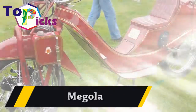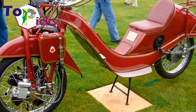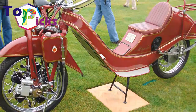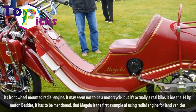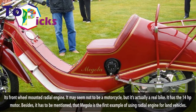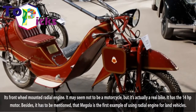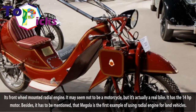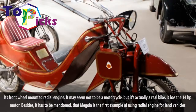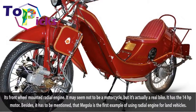Megola. It features a front-wheel mounted radial engine. It may seem not to be a motorcycle, but it's actually a real bike. It has a 14 HP motor. Besides, it has to be mentioned that the Megola is the first example of using a radial engine for land vehicles.